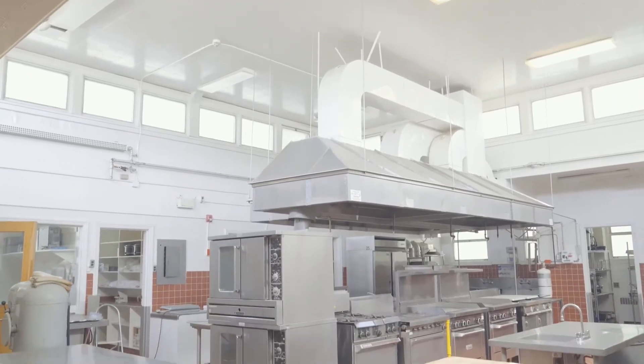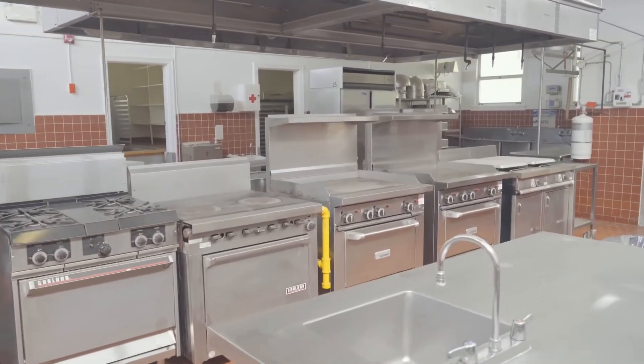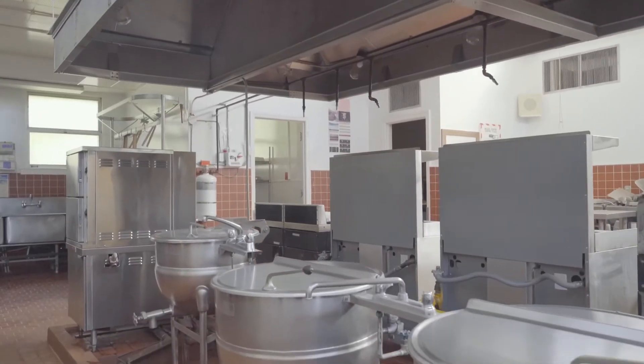This is one of three industrial kitchens located on this property. There are even two industrial clay pizza ovens. Who doesn't love pizza?